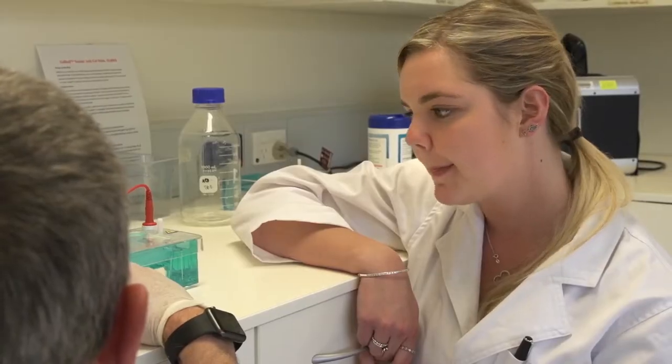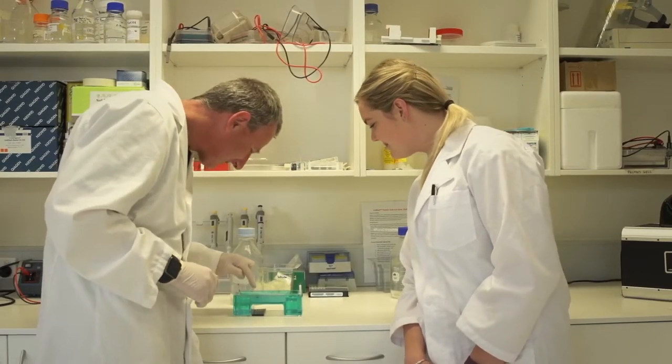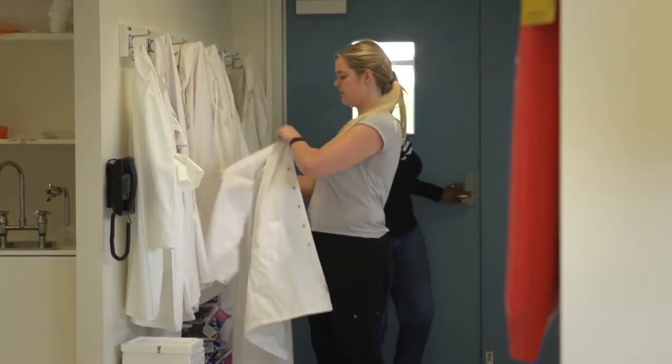My name is Emily Rowe and I'm here doing the Honours course in Forensic and Analytical Science. There's a lot of lab practicals whereby you get to learn what it's like to be in a real forensic lab. You get to do anything from toxicology and drug analysis to DNA analysis.